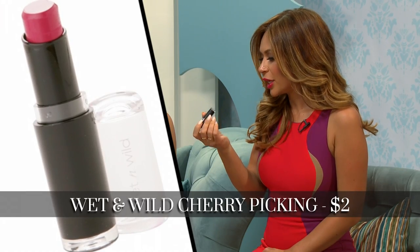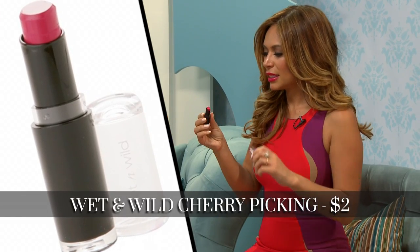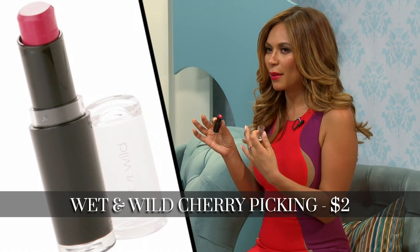My favorite red lipstick is from Wet n Wild. What's best about this one, it's only like two bucks. The color is 965 Cherry Picking, and I kind of like it because it's not so red red, but it kind of has like a pinky purple tone to it. You can't beat the price, and I think for fun lipsticks like this, it's important to just only spend a couple of bucks because at the end of the day, you're not wearing it every single day, so why waste your money?